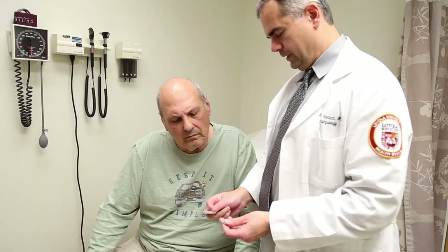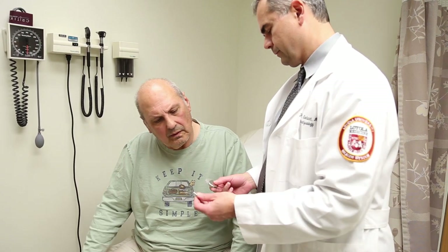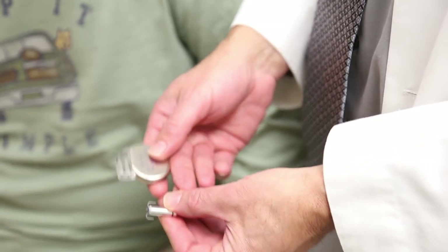Many of the potential complications that occur with standard pacemakers are not an issue with this newer system. There's a reduced risk of infection, a reduced risk of clot, and it eliminates the potential effects on valve function in the heart.